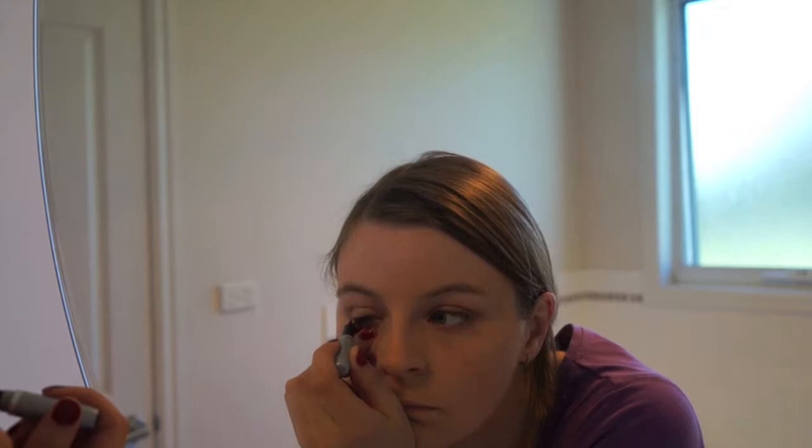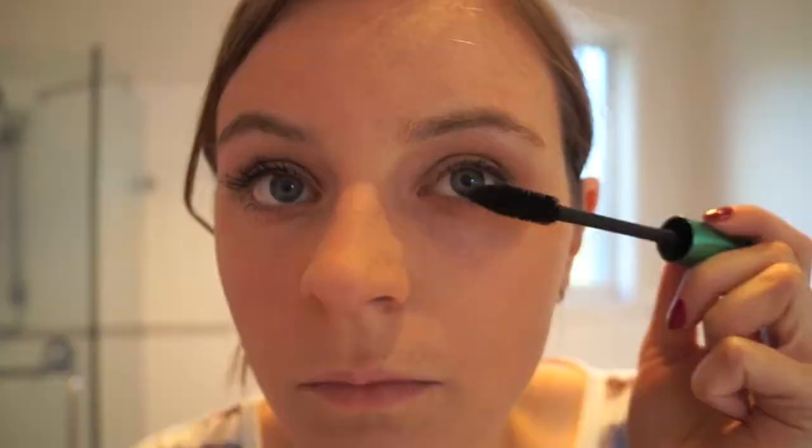Then I'm going to curl my eyelashes with my trusty eyelash curler and apply mascara. I've used my Revlon Grow Luscious mascara — the waterproof version — because I was a little bit scared I was going to cry during my graduation; it was pretty emotional! I've applied that to my top and bottom lashes and done a few coats to make my lashes nice and thick.